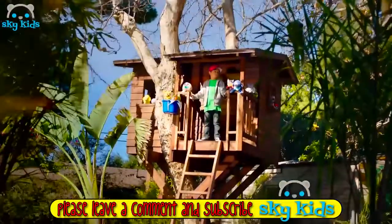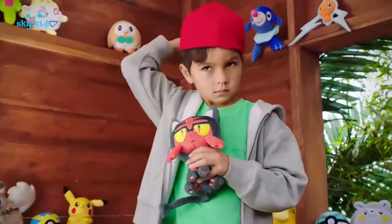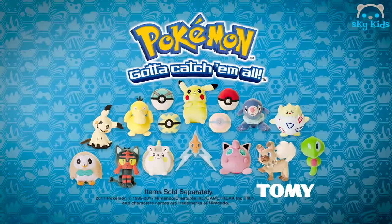A Pokemon trainer's journey never ends when you have your favorite Pokemon plush. Discover new challenges and adventures around every corner. Pokemon plush are tough enough for battle and soft enough for bedtime. You can find your Pokemon plush at retailers now.